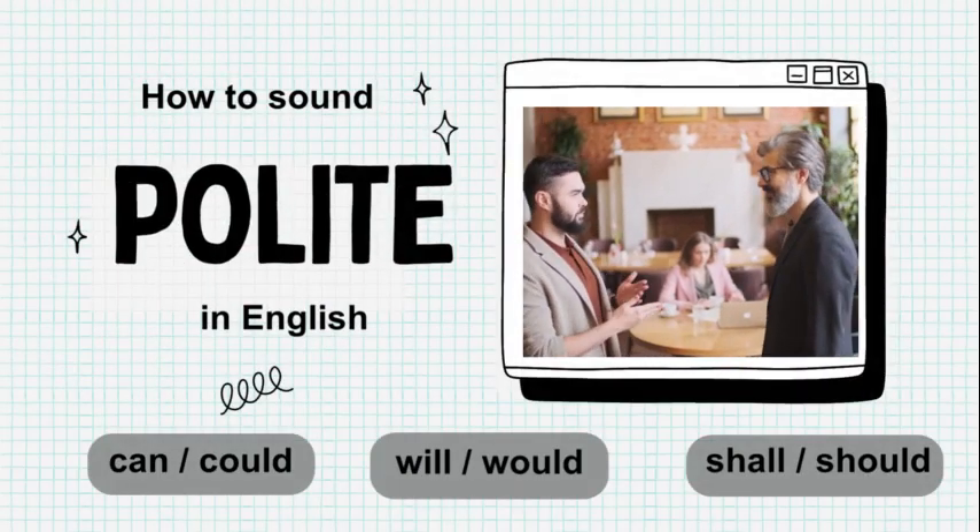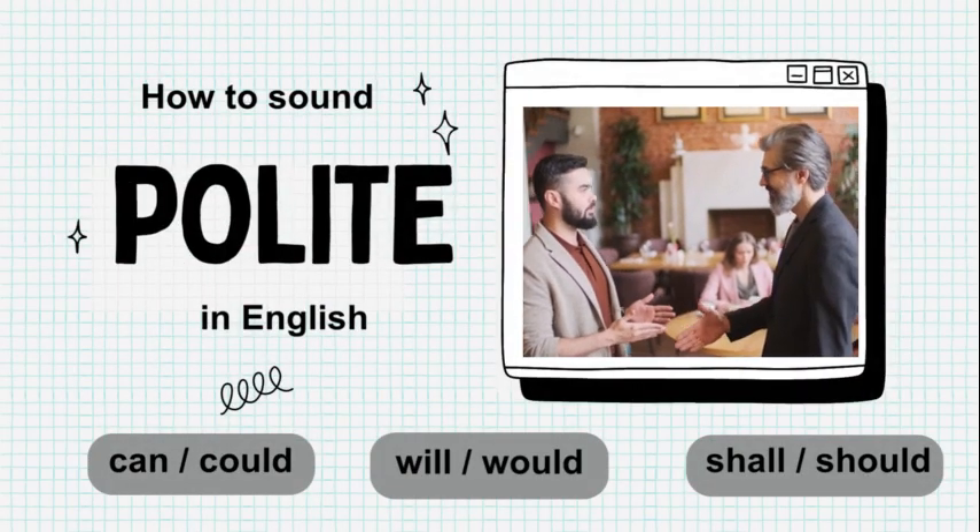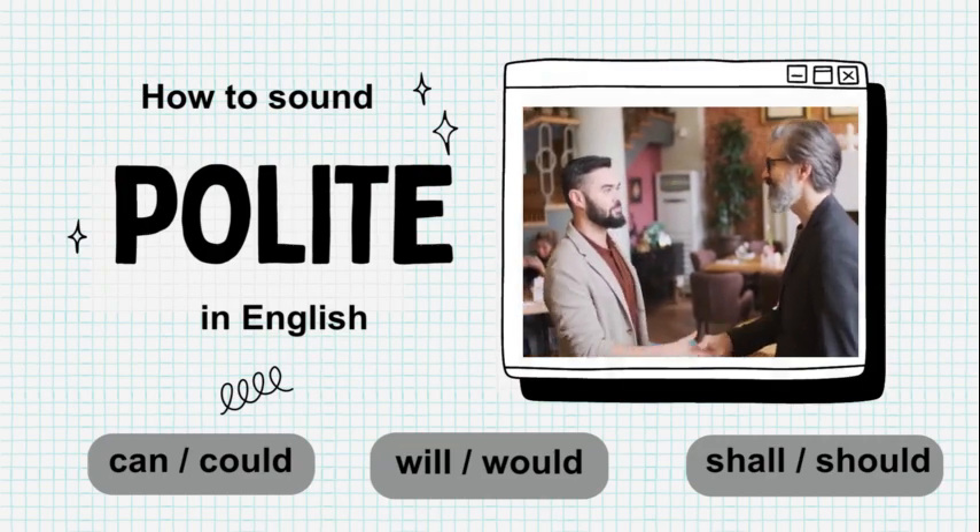Hey, English learners, we're diving into Polite English, where confidence meets charm. Let's look at three easy ways to sound polite.